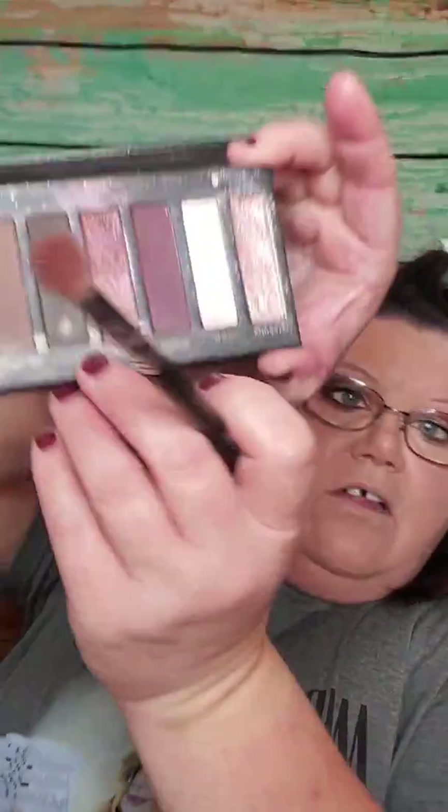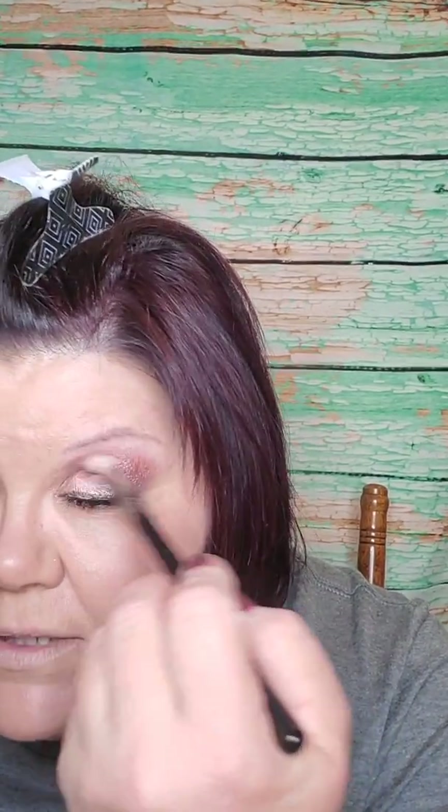I'm going to take a little bit more of Impressive and put it right in here, and just kind of darken that up some because I don't have it quite as dark as I want it.